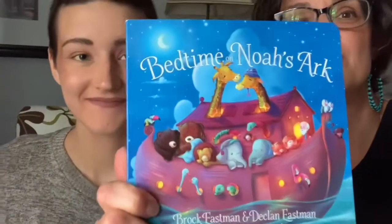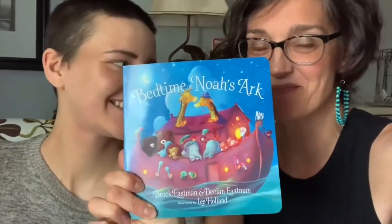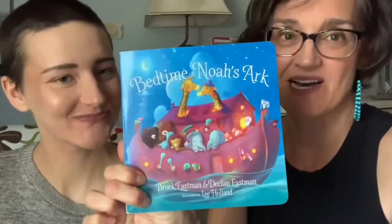The board book we're doing today is 'Bedtime on Noah's Ark' by Brock Eastman and Declan Eastman, illustrated by Lee Holland. I wanted to share this book because it's a really sweet little story that kind of prepares children for bedtime and inspires adults to do the same thing — to get ready for bed.